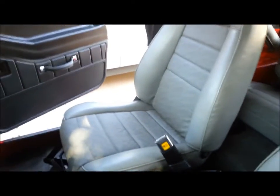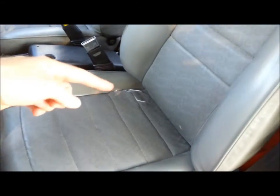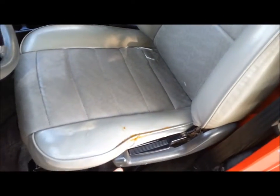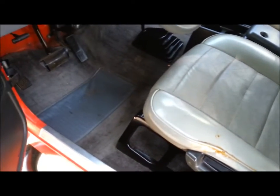Passenger seat is exceptionally well — there's absolutely no rips, no tears. Driver's seat has a little bit of wear down here in this corner and a little bit on this edge, but other than that it's really good condition. Seat glides all work. Everything mechanical works well.